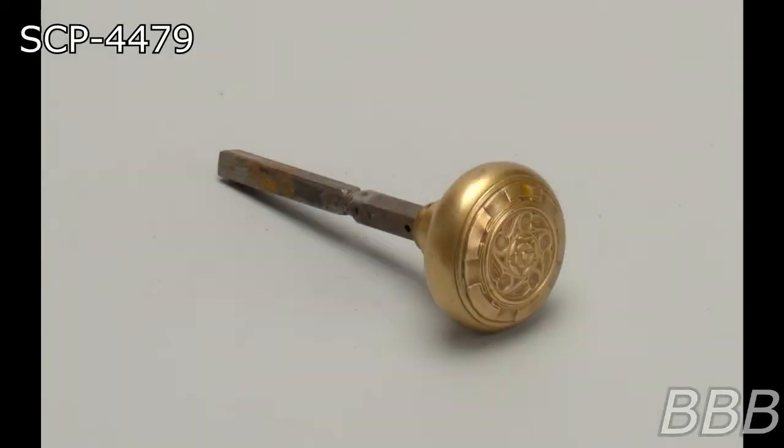Item number SCP-4479. Object Class: Safe. Special Containment Procedures: SCP-4479 is kept within a standard safe lockbox placed at the bottom of a 30-meter vertical shaft in Site-31's lowest floor. This area is not to have any temporary or permanent doors leading to it. Any new entrances to SCP-4479-1 are to be secured and sealed with concrete immediately after discovery.